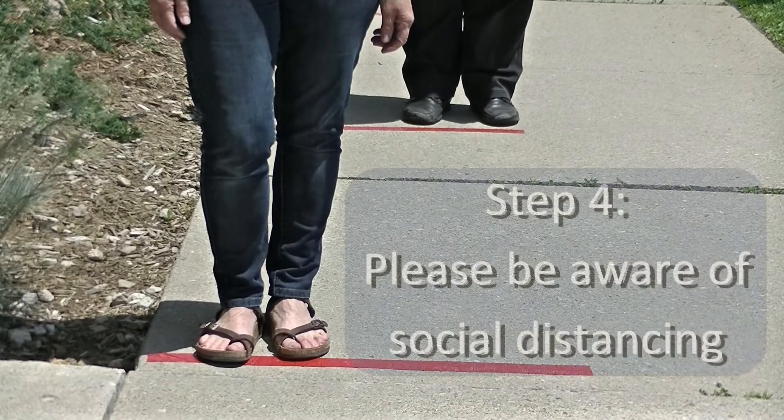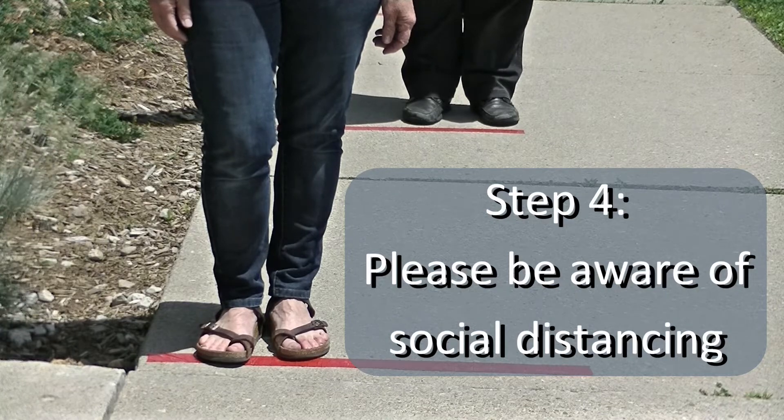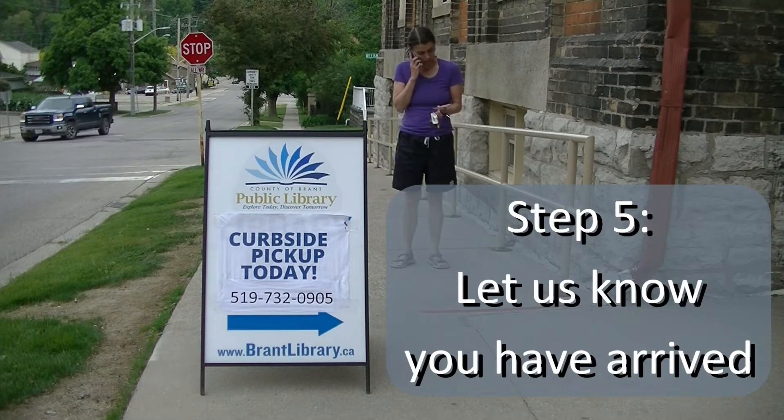When you arrive, please follow the physical distancing marks on the sidewalk if you have to wait in line. At the front of the line, you will find a sign with a telephone number for you to call. Let us know that you are there and tell us your library card number.